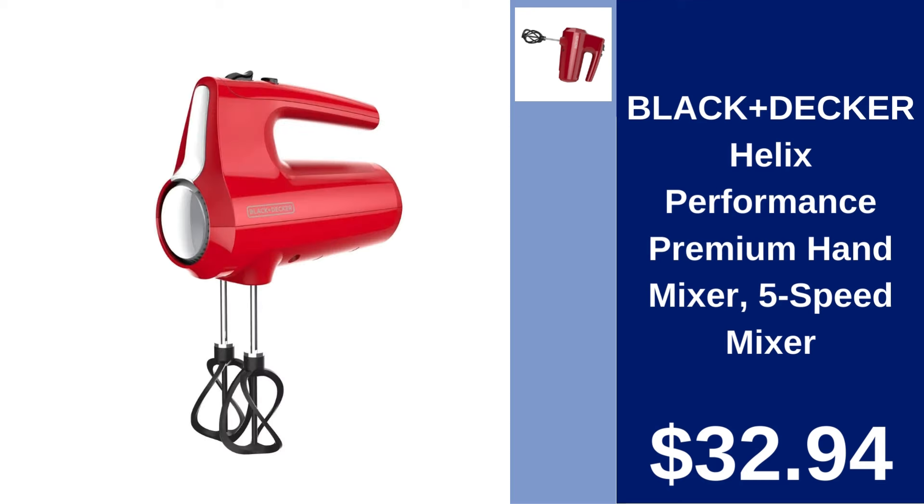Black and Decker Helix Performance Premium Hand Mixer 5-speed $32.94. Elevate your mixing with this premium hand mixer offering 5 speeds and enhanced performance for all your baking needs.